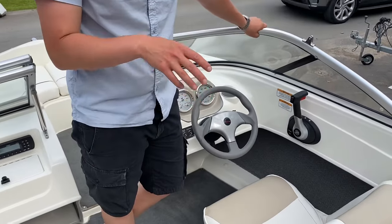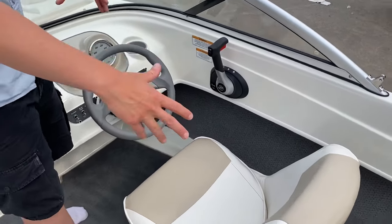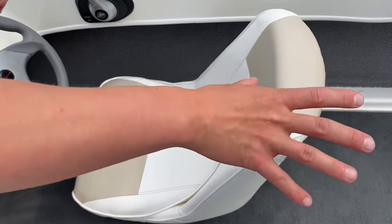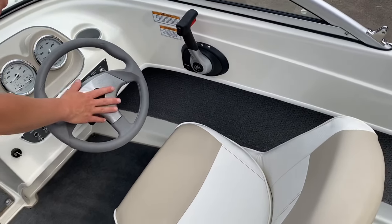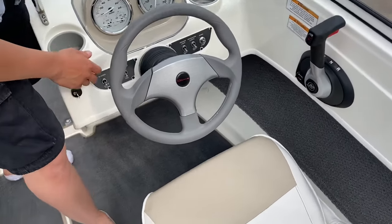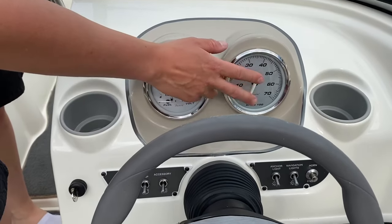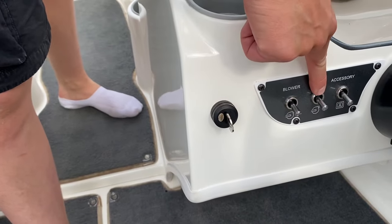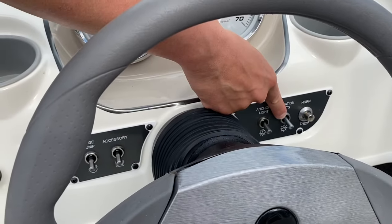On to the helm position now. This being the Flight Series, it has a number of additions that make it more sporty and aggressive in look. The helm seat is a bucket seat — it rotates and swivels so you can completely rotate it around to face the action and your guests if you want to stop at anchor. We've got an adjustable steering wheel with a brushed aluminium centrepiece. There are twin racing dials: speedometer, fuel gauge, battery voltage, and a tachometer. Switches include the blower, onboard bilge pump, accessory switch, anchor lights, navigation lights, and the horn.